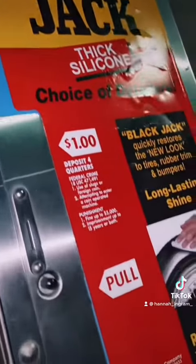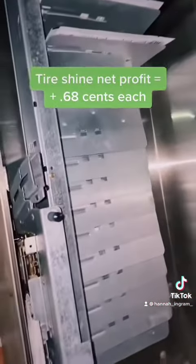This is my Blackjack Tire Shine. I charge $1 for each one of these and I buy them for 32 cents.